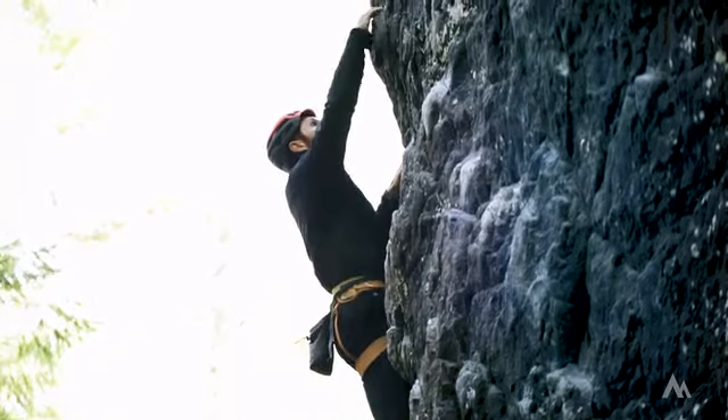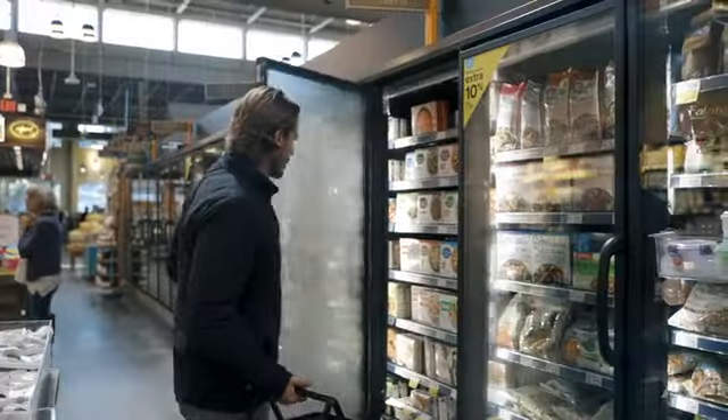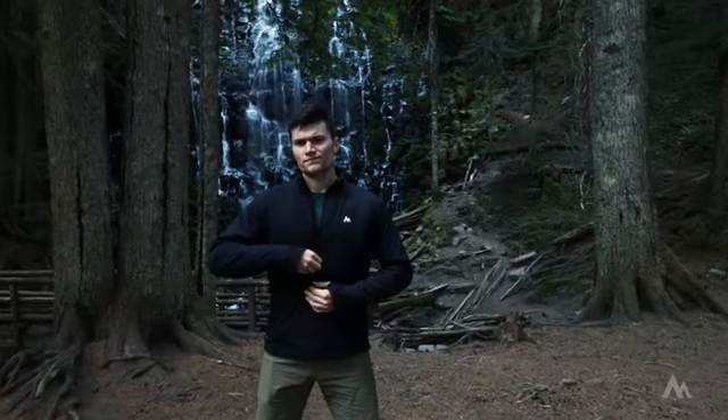Ember stretches with you, whether reaching for the next hold, finding your zen, running errands, or a night on the town. But this isn't just a typical heated jacket. We've integrated a whole new level of technology into Ember, making it the most powerful heated wearable ever.